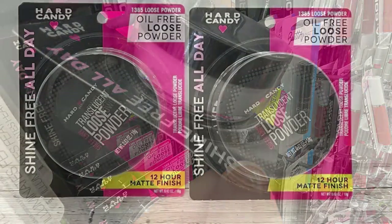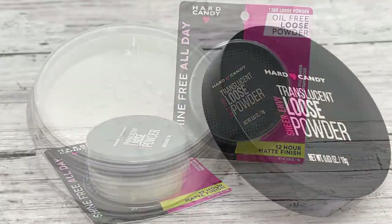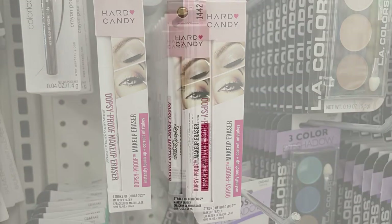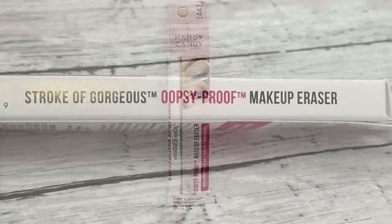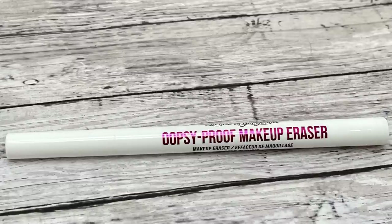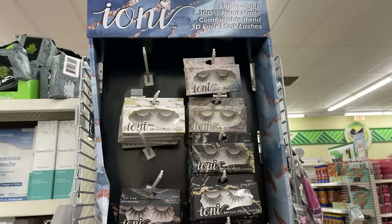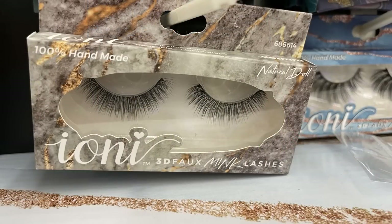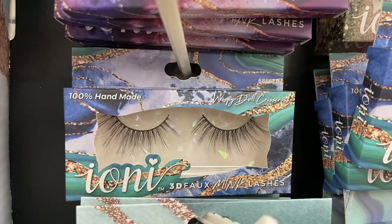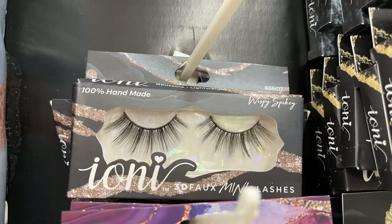Over in cosmetics, they had a lot new this week. They had the Hard Candy Shine Free all-day oil-free loose powder in full-size containers — it's a 12-hour matte finish and you need a makeup brush to apply it. They had the Hard Candy Oopsie Proof makeup remover, which is a little pen you can use if you smudge your eyeliner or mascara. They also had a bunch of the Ioni lashes in a cardboard cutout display at the end of an aisle — the packaging has an almost paint-pour marble look.